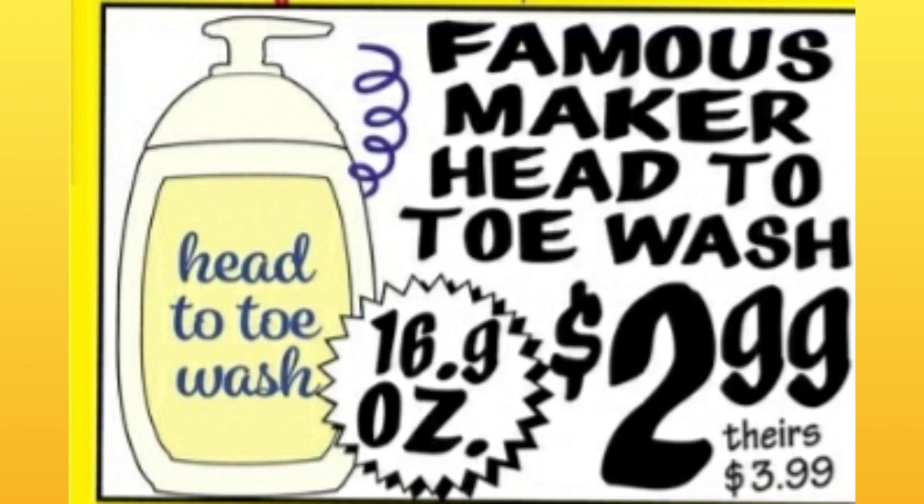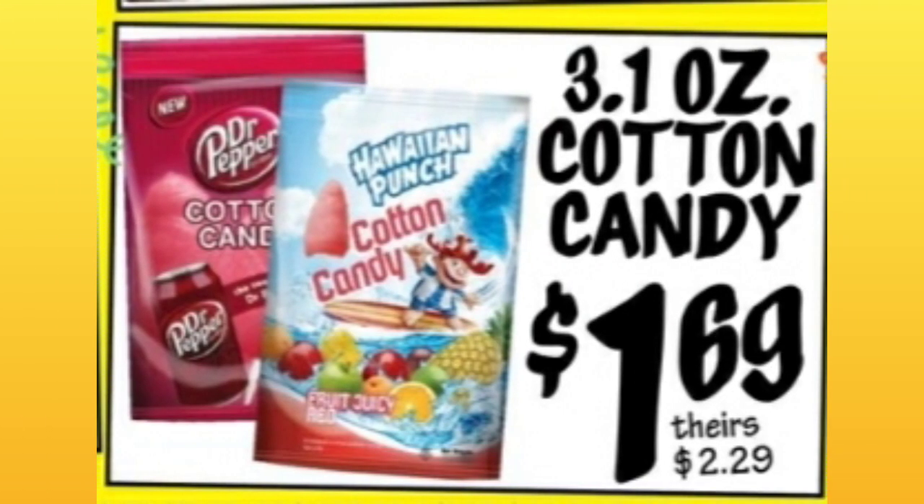Famous Maker Head-to-Toe Wash — I'm assuming that's Johnson & Johnson. $2.99. I wonder why they didn't put the name in there; maybe they can't.